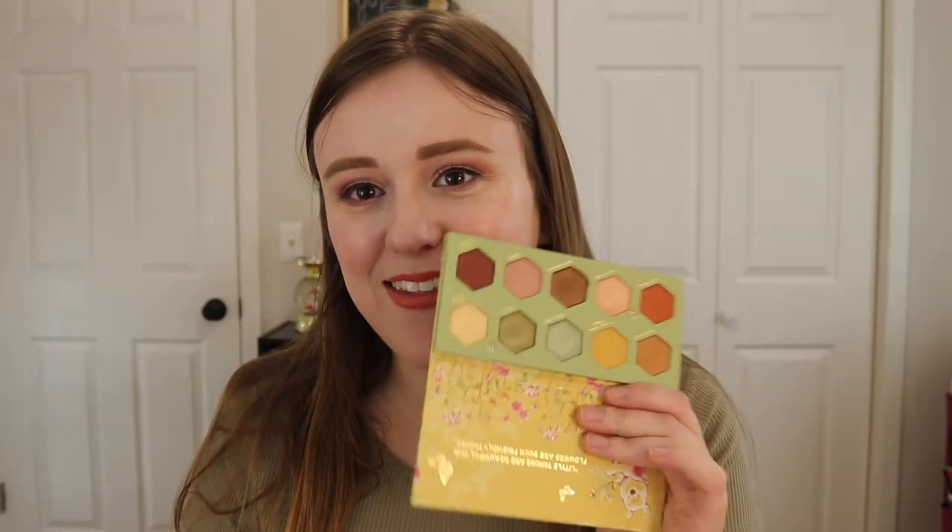This is so beautiful — look at that, it is gorgeous. It's perfect for summer and fall. I didn't want to think about fall; I just love summer so much. This is so, so nice. I will have the video linked down below where I talk all about it.